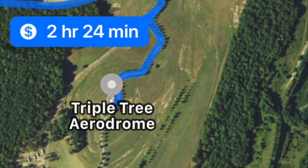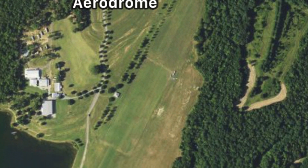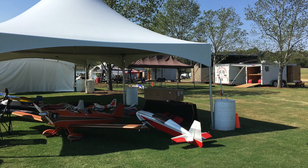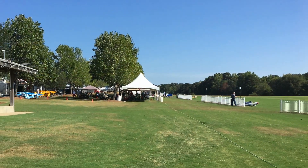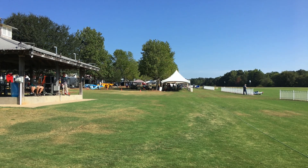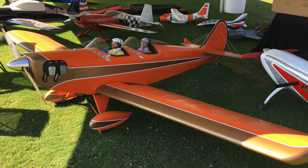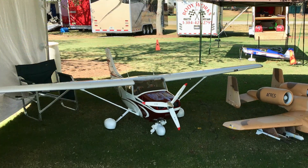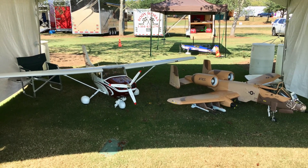The Triple Tree Aerodrome is a model and full-scale grass strip located in Woodruff, South Carolina. Triple Tree hosts numerous modeling events under the title of the Joe Nall series of events — about five per year, to include winter flying, helicopters, aircraft, etc. It's just an incredible display of craftsmanship, RC models, and RC flying at probably one of the most beautiful model airplane facilities in the country.